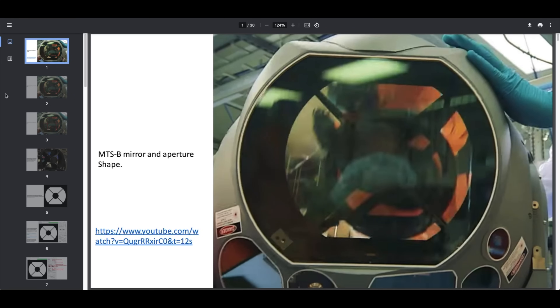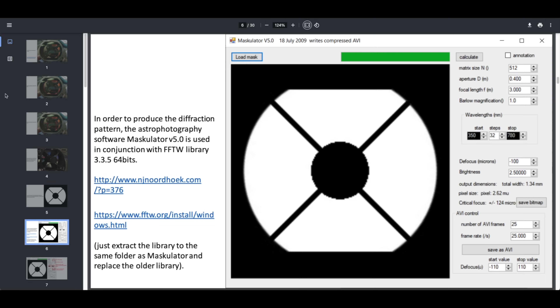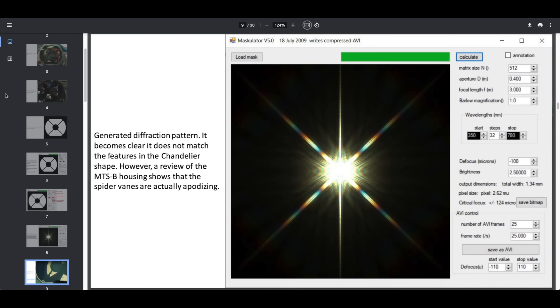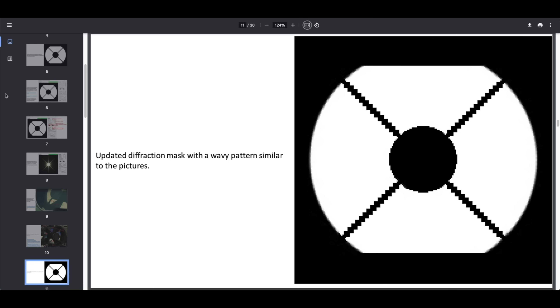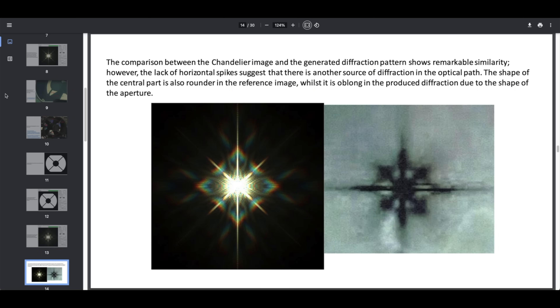Then John Phil published an analysis on Metabunk. Using the Masculator software, he used images of the camera to create an input mask, which is then used to calculate the expected diffraction pattern. John also noticed a crucial point: the vanes on the MTS-B are apodising, meaning they are a bit wavy. Putting that info into the Masculator gives a diffraction pattern that has the odd club or arrow shapes.